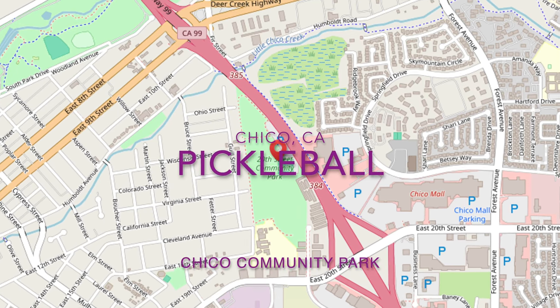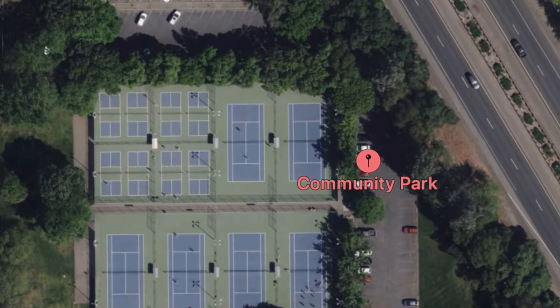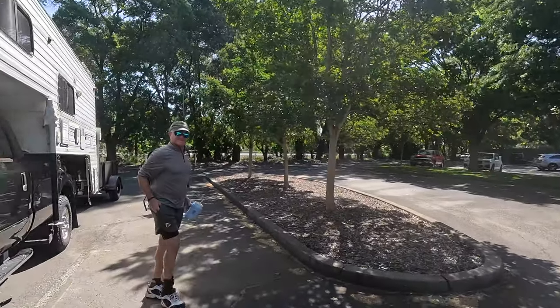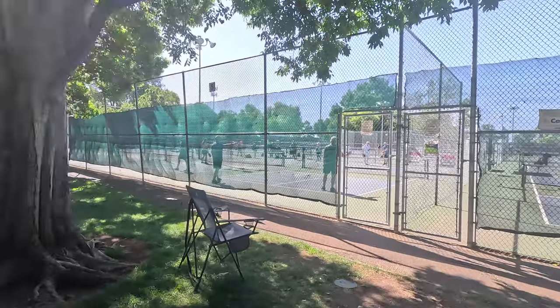Of course the first thing we did is look in the area for pickleball courts and we found them. Arriving in Chico at the community park, we expected to find eight dedicated pickleball courts. What we found was 16 courts with a very active group of players.